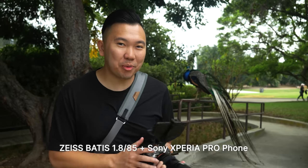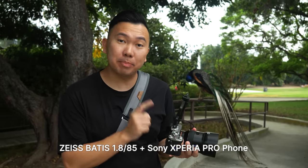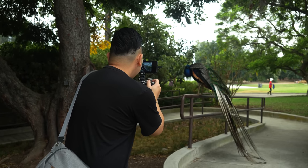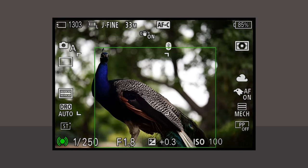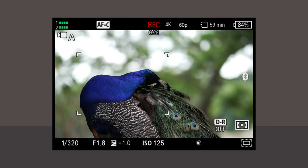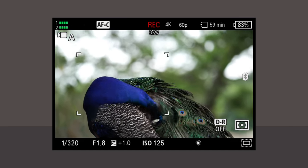We're at a peacock sanctuary right now. Got the Zeiss Batis 85mm F1.8 — a nice lightweight combo. Also got the Xperia phone to record the screen so you can see the bird-eye AF in action. I wouldn't upgrade to these cameras simply for the new focus recognition alone. However, if you're already specializing in these subjects, you'll find the new subject recognition to be very helpful.